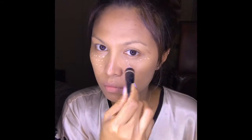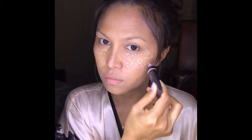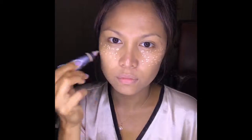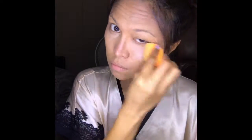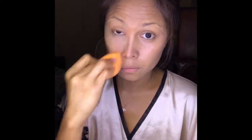This is Cover FX cream concealer. I'm using this to brighten my under eye. This concealer is designed to provide buildable coverage for both the under eye area and face to conceal imperfections, darkness, and discolorations.